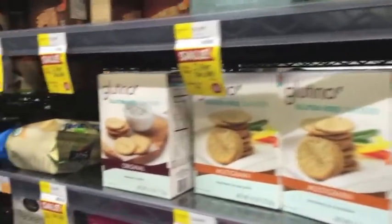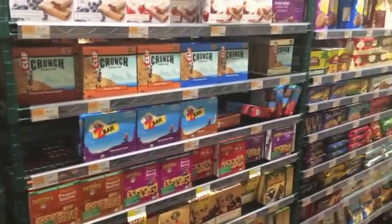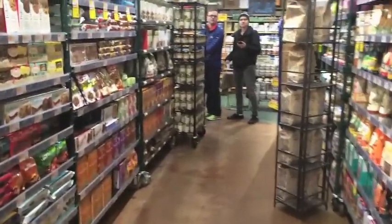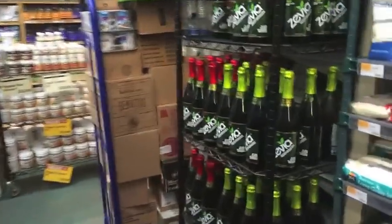There are some hemp milk and almond milk there. Here are your soups. They also have soups in the carton, which I really like. And they also have your veggie broth and stock in cartons. And here are your whole grains — packaged whole grains, your quinoa, brown rice and such. And some bottled soda.